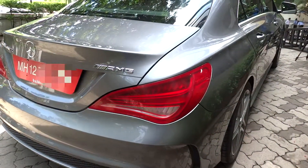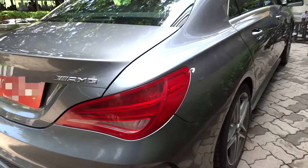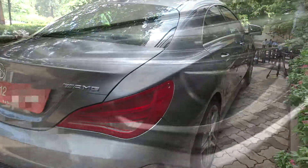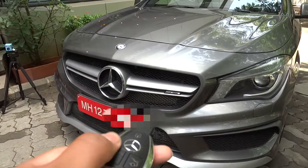This will be a short take of the CLA. We'll show the engine, go over the performance data, and show you a few of the features on both the interior as well as the exterior. So without further ado, let's go ahead and get started.